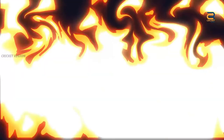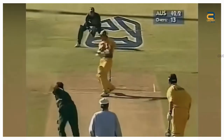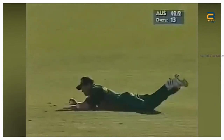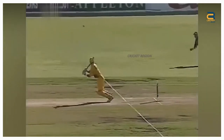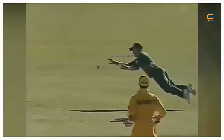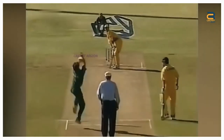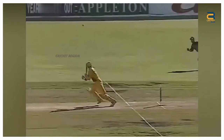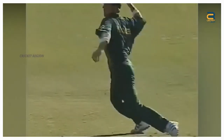Number 2. Jonty Rhodes produced another exceptional fielding performance at point during the 4th ODI of the Australia Tour of South Africa at Durban on April 5, 1997. In the 14th over of Australia's innings, Michael Bevan played a cut shot towards point. He dived full length to his right, stopping the ball with his outstretched right hand. In the same motion, he got up and threw the ball back towards the stumps at the non-striker's end.